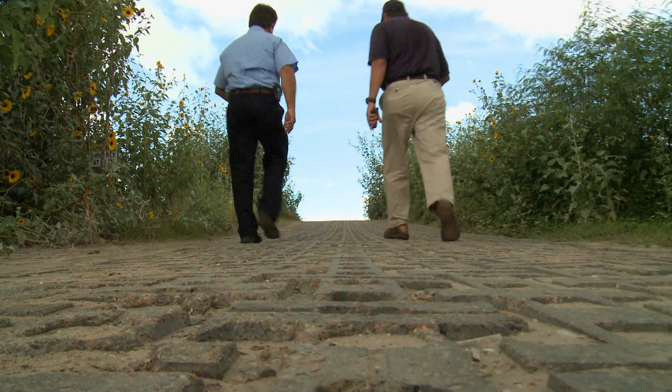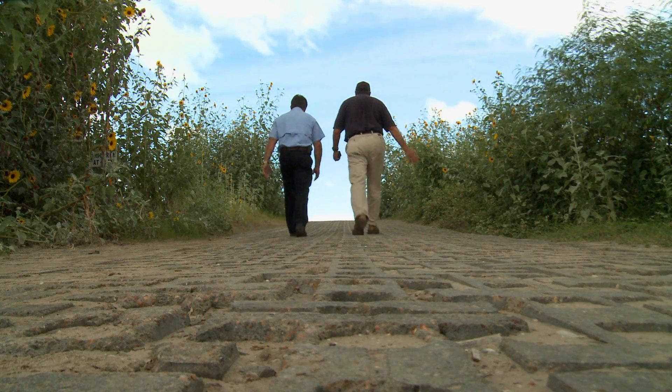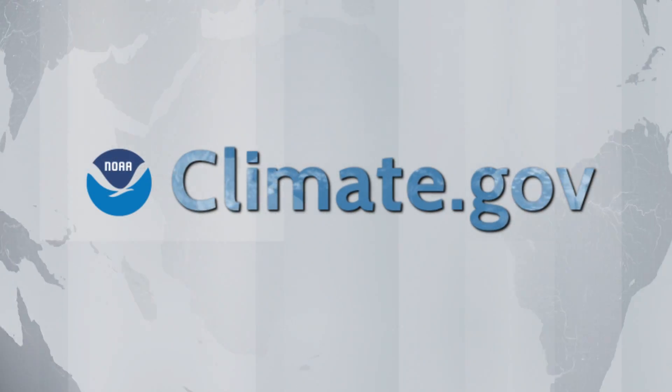We can see the levee system. I love this — you have to touch the front.